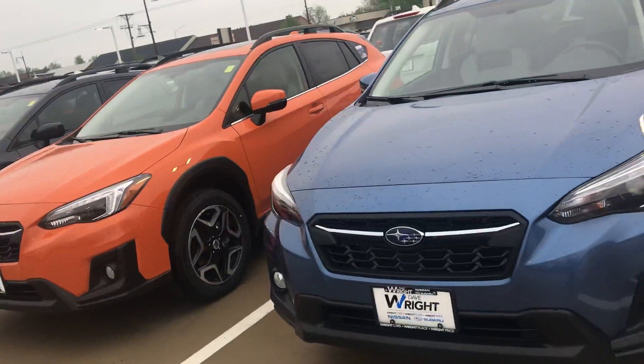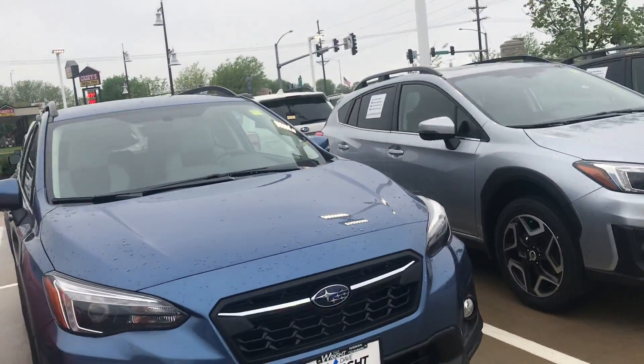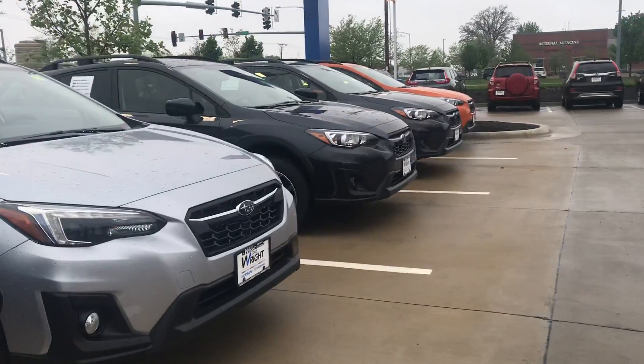If you have any questions, or I would love for you to take a test drive on this car — because it's really truly the only way to experience a Subaru Crosstrek — just give me a call at 319-551-4519.